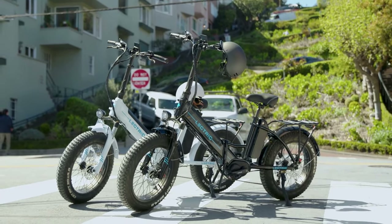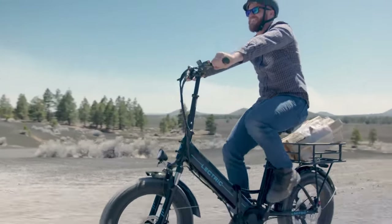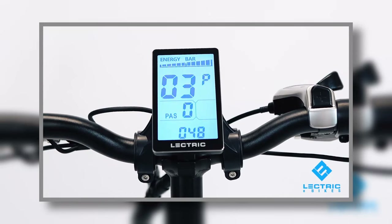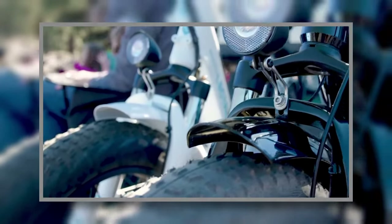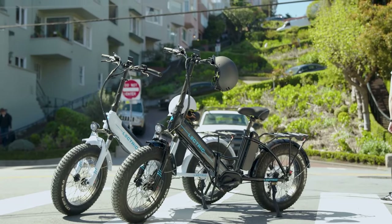Those are most of the major and minor differences between the 2.0 and the new XP Premium. Some features haven't changed and can be found on both bikes, such as the large LCD displays showing speedometer, odometer, battery level, and more. Both come with a rear rack standard at no additional cost, front and rear metal fenders that match the color of the bike, a 7-speed drivetrain, and they come in the same color options — black and white.